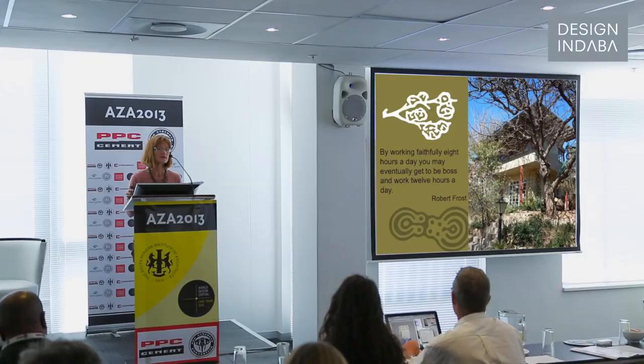I'm Nina Maritz, an architect in private practice in Namibia. My practice works from a small art building in my garden, where we incorporated many of the design principles that we would like clients to use.